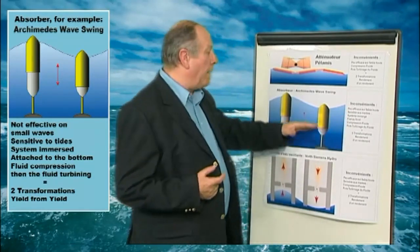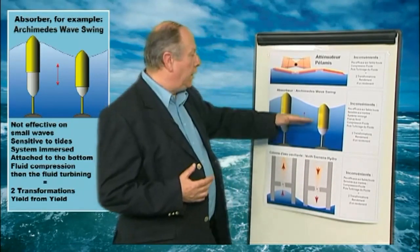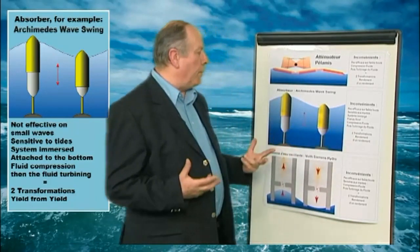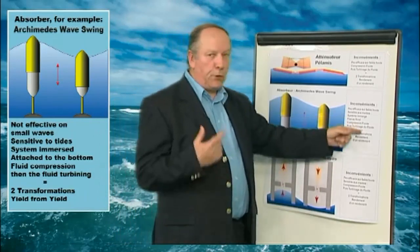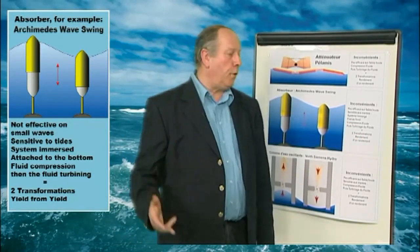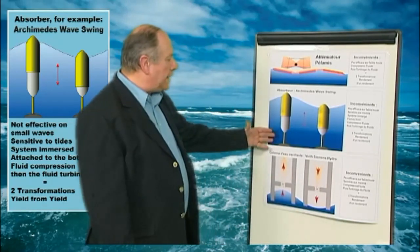Furthermore, absorber systems are sensitive to tides. During high tides, they will not oscillate the same way, and we end up again with the same problem: the compression of a fluid and then the turbination of it. Again, two transformations or two alterations — the efficiency of an efficiency.